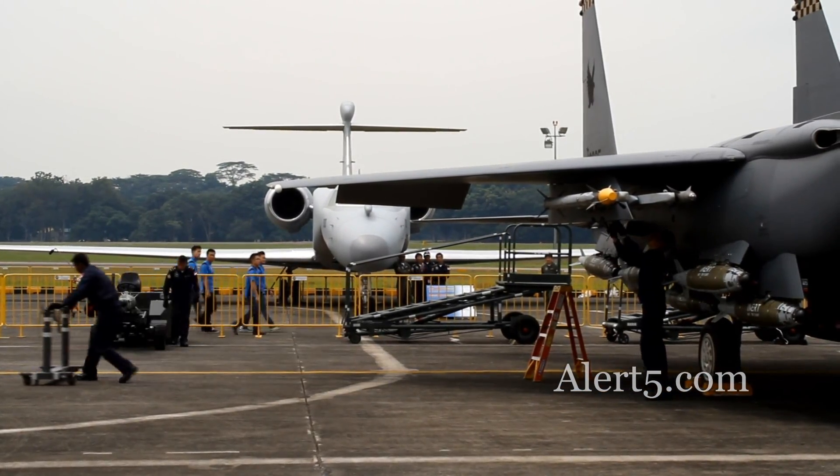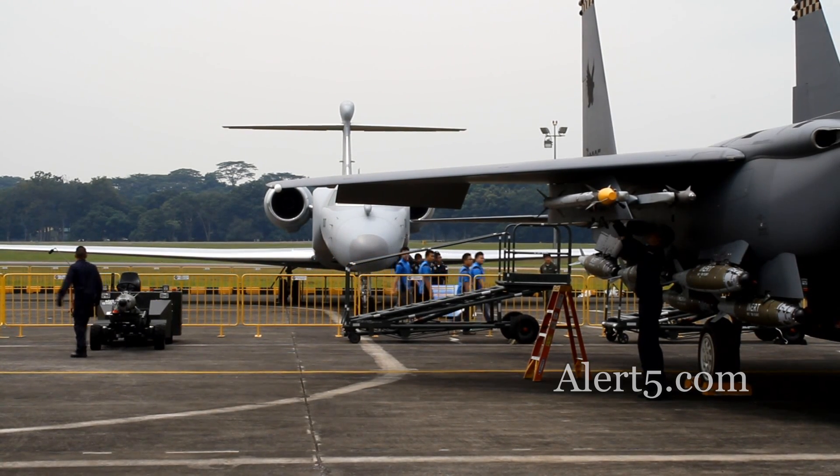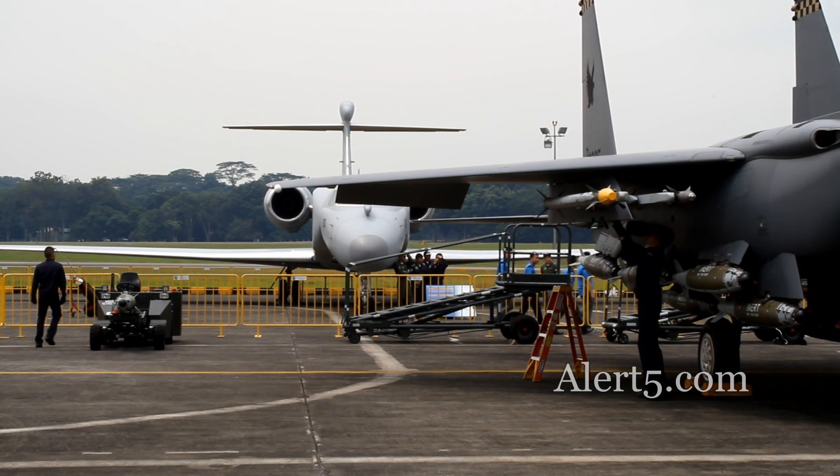You can see that the loading of the missiles requires teamwork and coordination to load and secure the missiles onto the launchers.